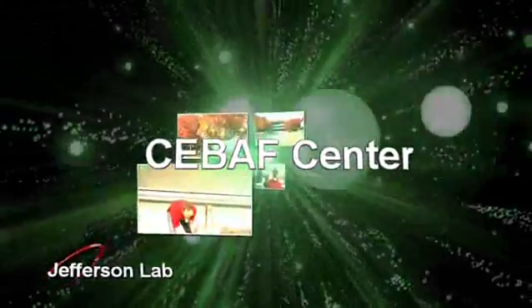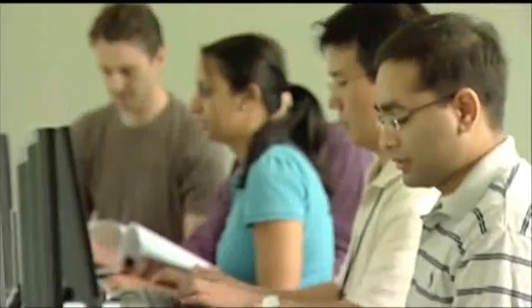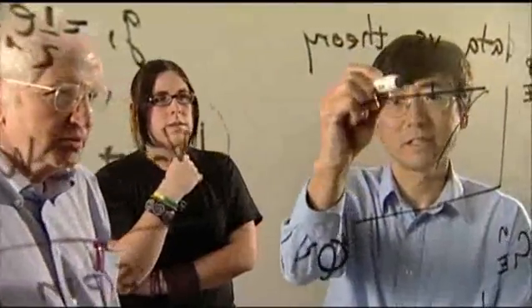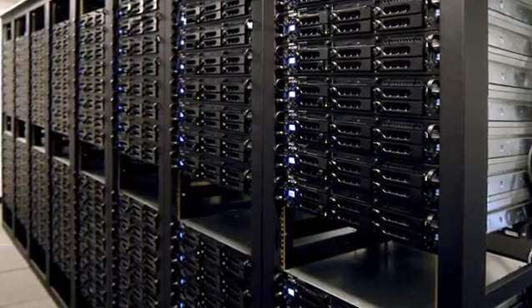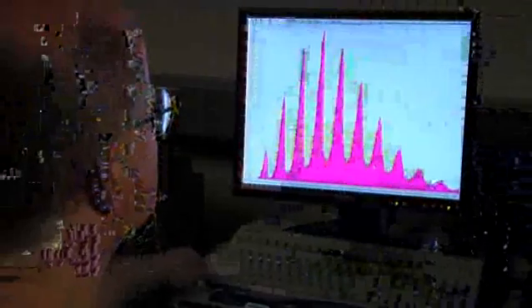CEBAF Center is Jefferson Lab's main administration building. It provides conference, meeting, and office space for laboratory staff, and more than 1,300 researchers from around the world who conduct research here. CEBAF Center also houses the Computer Center, where scientists can store and analyze data from experiments. They also use the lab's supercomputers to run simulations of experiments.